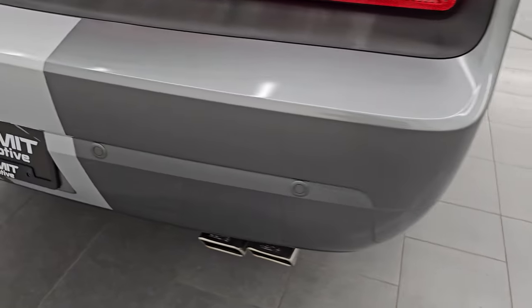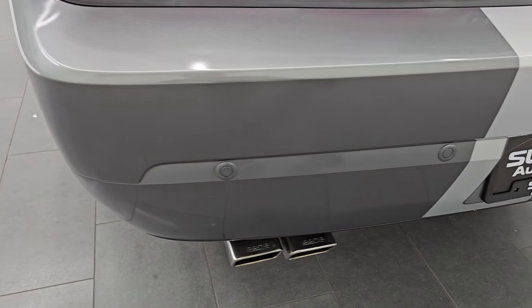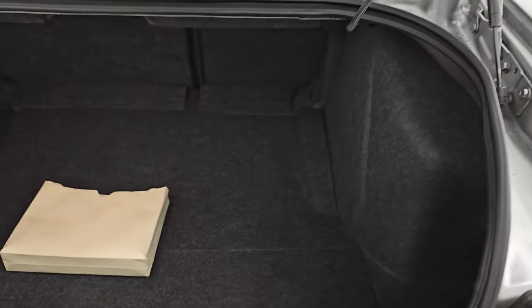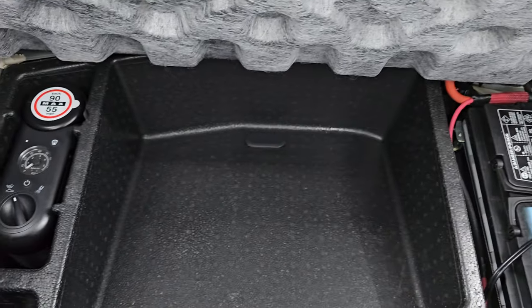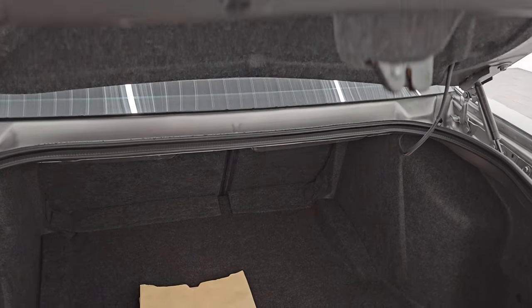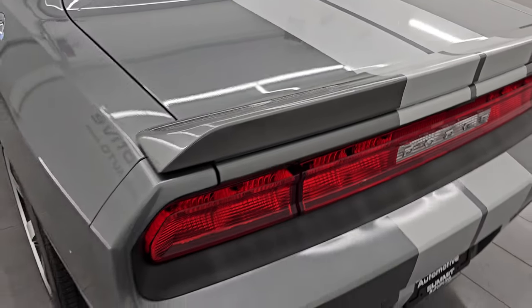Coming around to the back of the vehicle, you get the backup sensors. It does have Borla exhaust — it sounds really good, and we're going to start it up here in just a minute. The stripes back here are in pretty nice shape as well, and the trunk lid is in excellent condition — no dents or dings on there. The trunk area is very nice and clean. You get a tire inflator kit, and that's where your battery is located. The shocks are working nicely — always something to check on these Challengers. Those are in great shape.